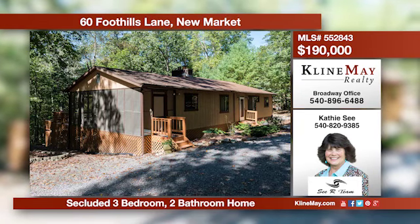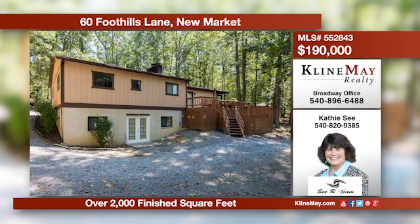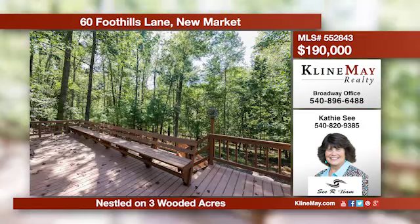Welcome home to your everyday escape. This private and charming home's main level offers a kitchen with a breakfast bar, a family room with a fireplace, a living room, two bedrooms, two full baths, and a den or third bedroom. The walkout basement is half finished with a workshop and a cedar closet.